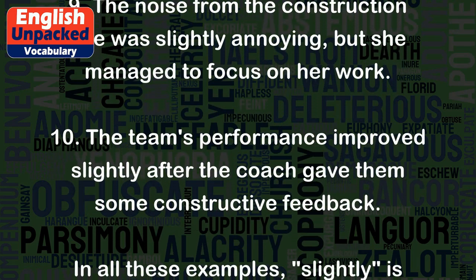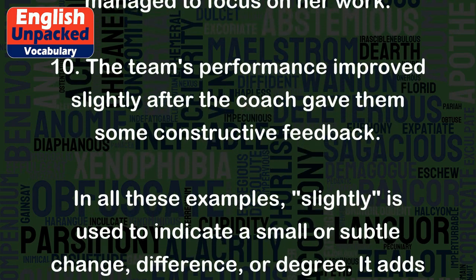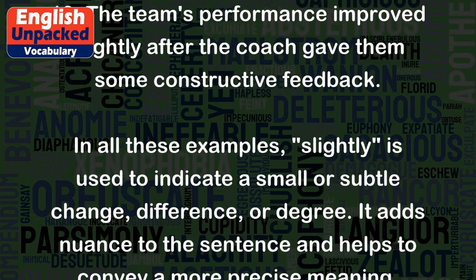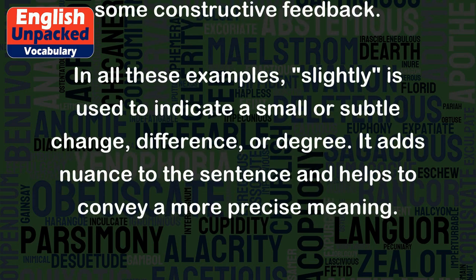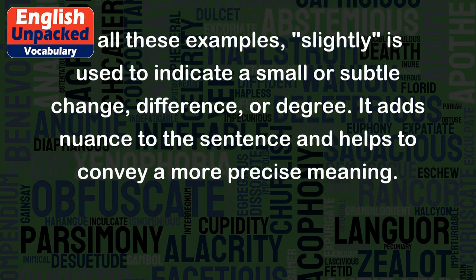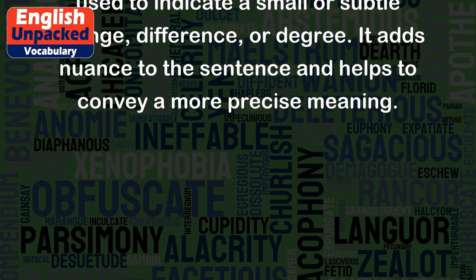10. The team's performance improved slightly after the coach gave them some constructive feedback. In all these examples, 'slightly' is used to indicate a small or subtle change, difference, or degree. It adds nuance to the sentence and helps to convey a more precise meaning.